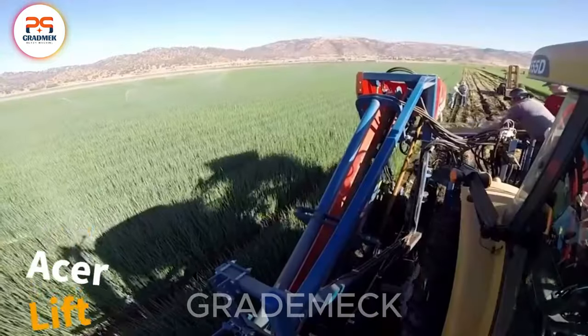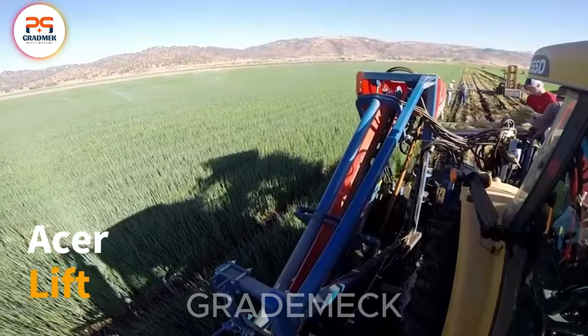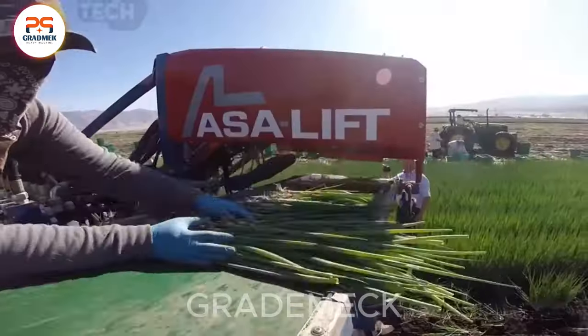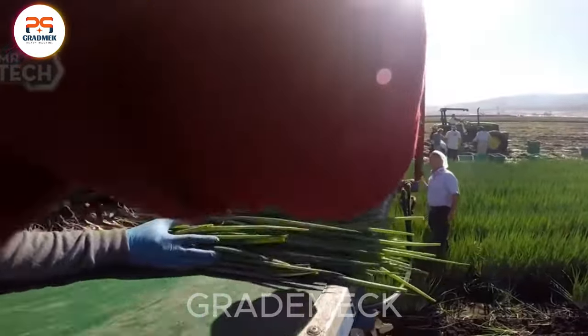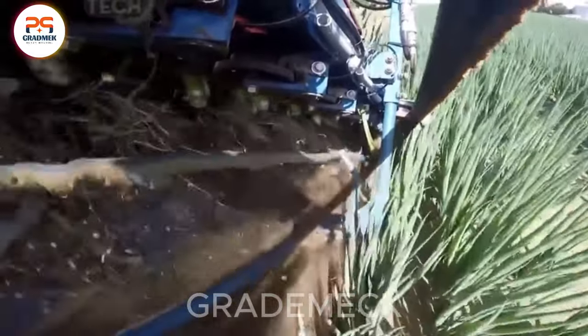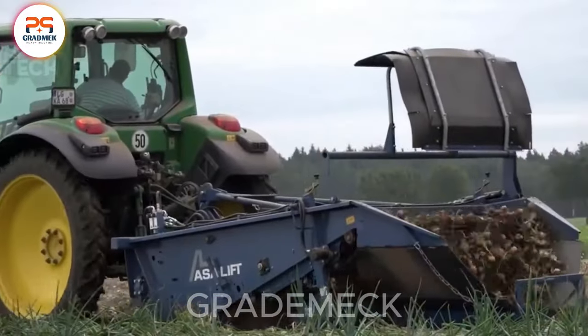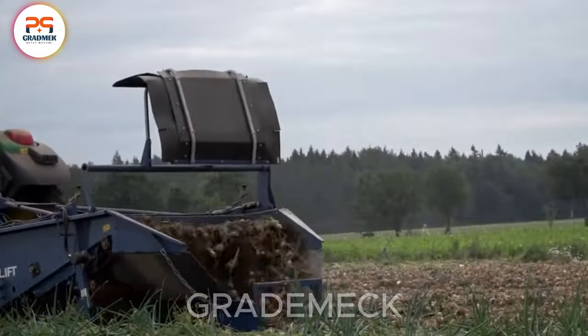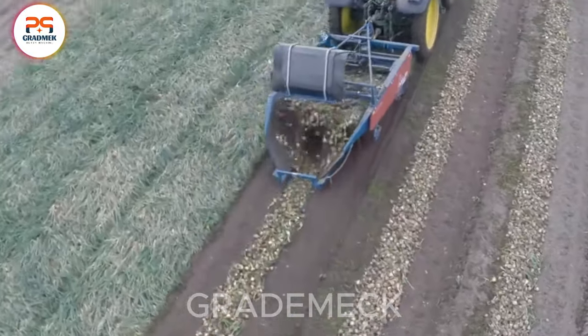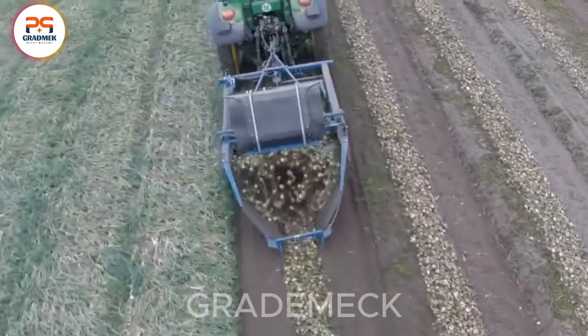Unlock the future of onion harvesting with AcerLift 2017. This cutting-edge equipment is the epitome of efficiency and technology synergy. Precision and innovation take center stage as AcerLift streamlines the onion harvesting journey, from lifting them from the soil to separating them with finesse. Experience a new era in agriculture.